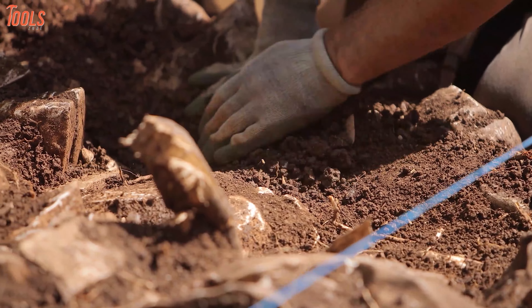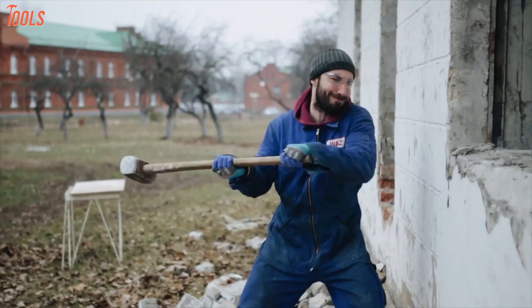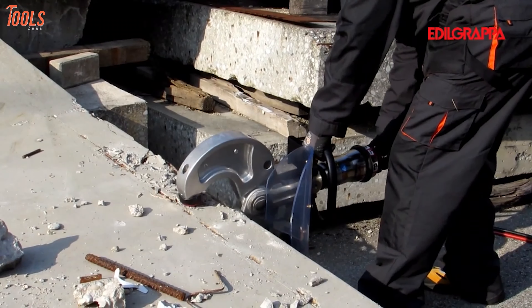Are you up to doing some soil dislodging, concrete crushing tasks in the backyard, or need a scrubber for your kitchen tiles? Today we have compiled some of the coolest tools that you will find interesting.